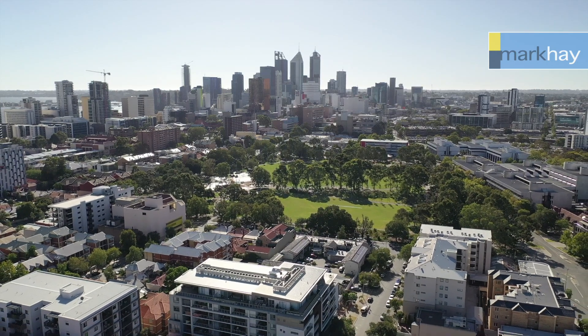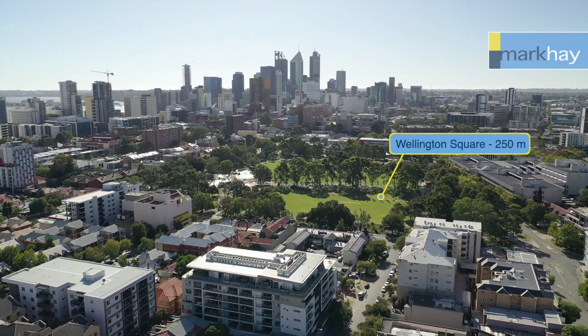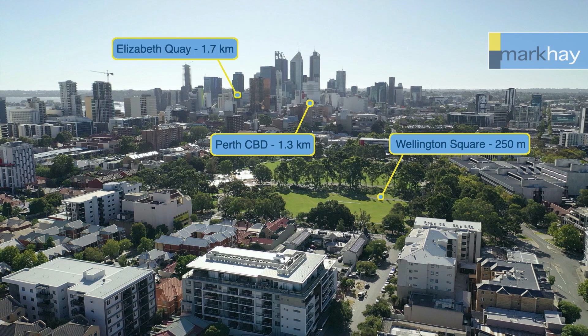Take a short stroll to Queen's Garden, Wellington Square, Perth CBD, Elizabeth Quay, plus more.